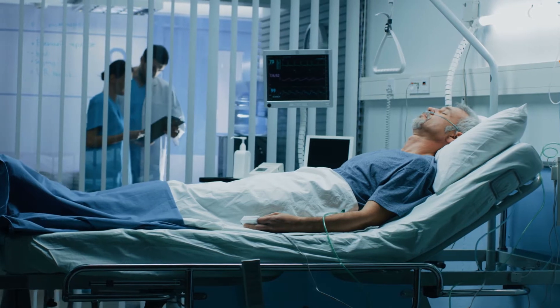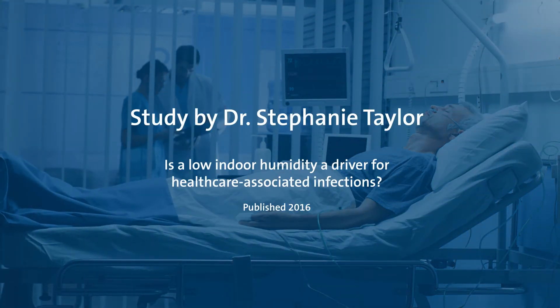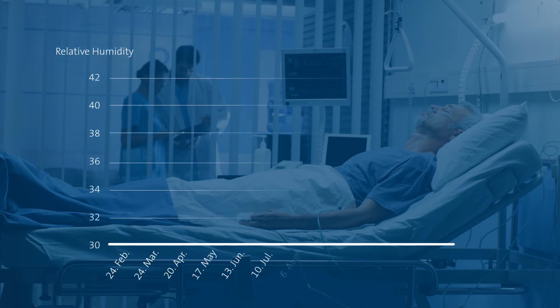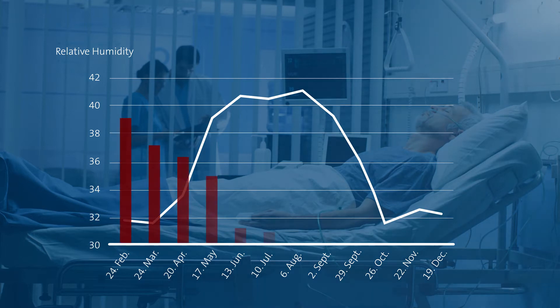In a university hospital in North Central USA with about 250 beds, a survey was conducted in 10 patient rooms. Over a period of 13 months, room temperature, absolute and relative humidity, room air changes and carbon dioxide content were measured and analysed on an hourly basis. The survey results show very clearly that hospital infections are inversely proportional to relative air humidity.